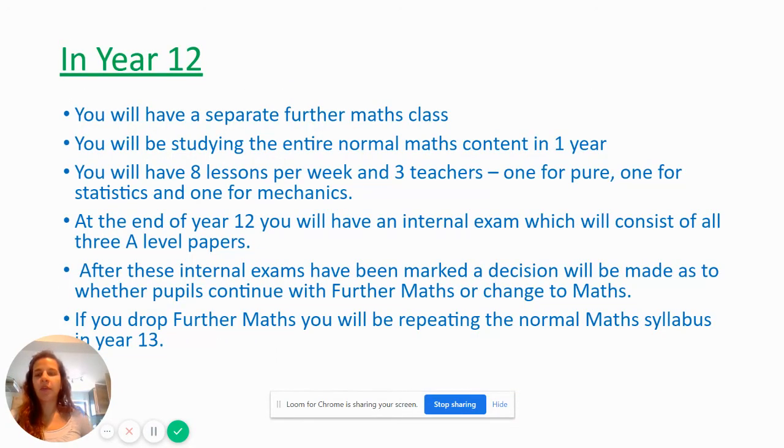I'm going to talk you through what we're going to be doing in year 12 and then year 13 before I come on to what you need to have ready for September. In year 12 you'll be in a separate Further Maths class, studying the entire normal Maths content in year one. You'll have eight lessons a week and three different teachers — one for pure maths, one for statistics and one for mechanics. At the end of year 12 you'll have an internal exam, which will consist of the three A-Level papers.